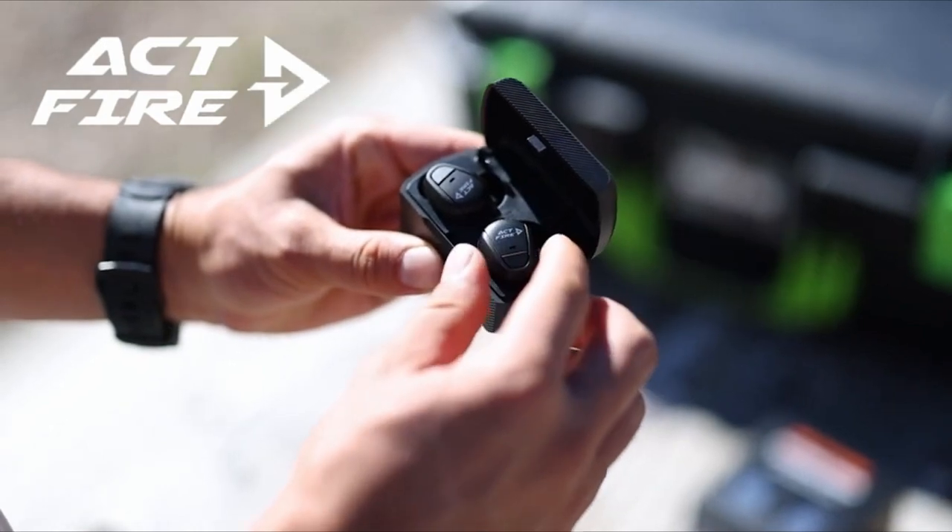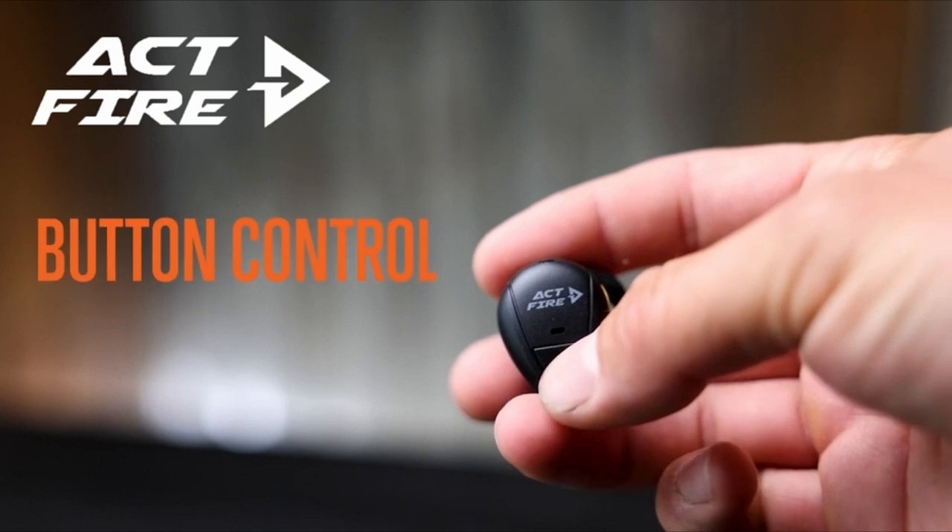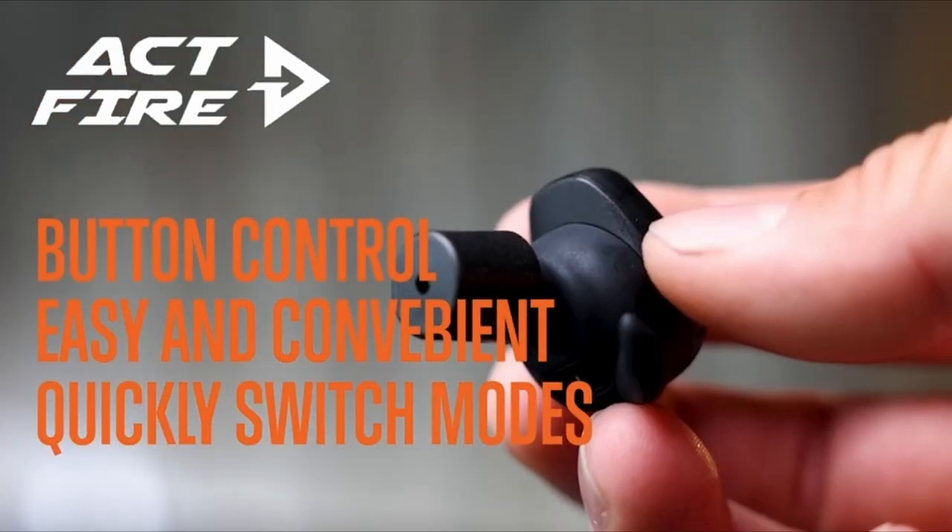Whether you're a seasoned shooter or just starting out, these earbuds deliver comfort, protection, and reliability — perfect for anyone serious about shooting or hunting.